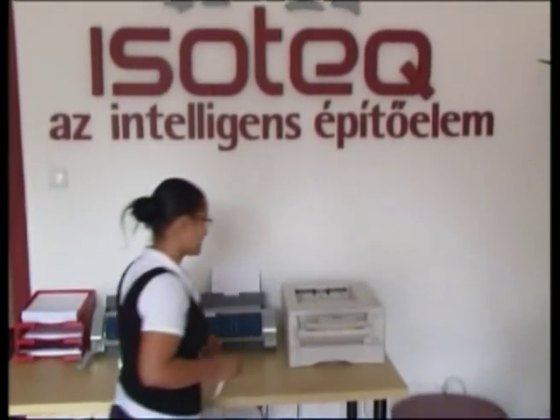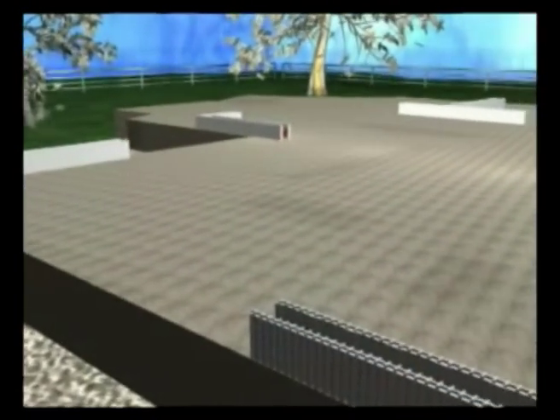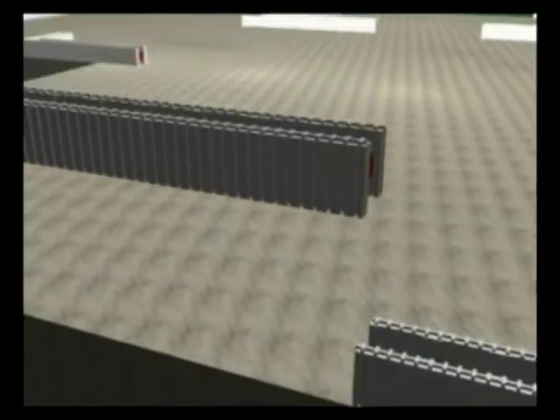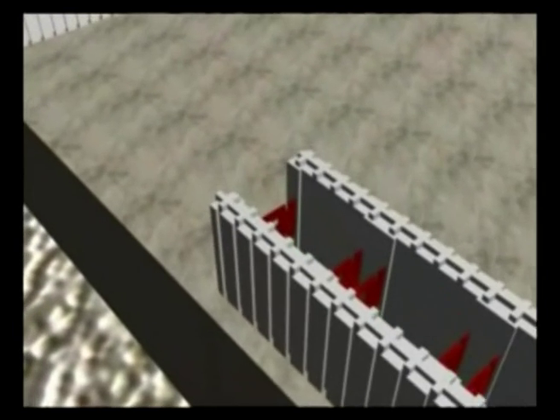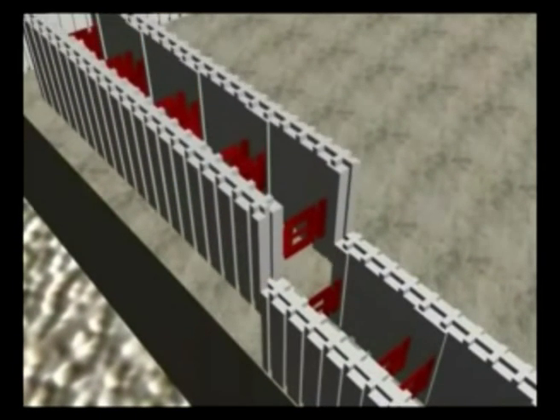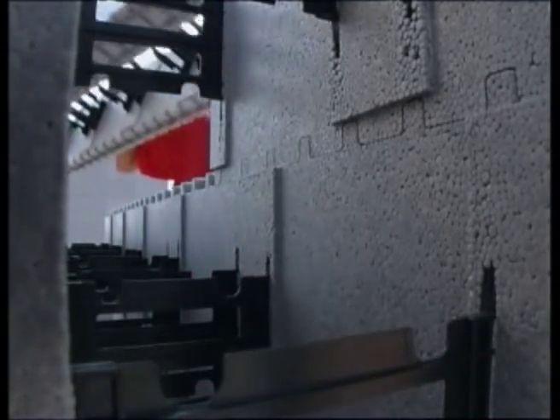Why may these building elements be called intelligent? The heat insulating capacity of the 25 cm thick EZOTech wall equals a brick wall of 60 cm. Due to the extremely effective energy savings, maintenance costs may be decreased by up to 70%. The EZOTech passive element group enables you to create even a so-called passive house.